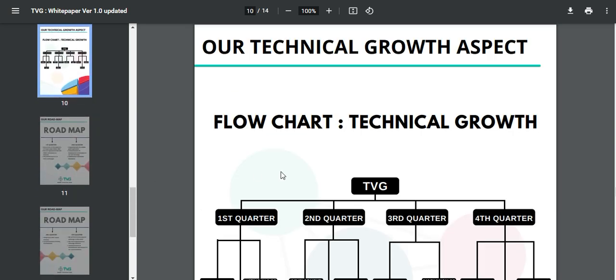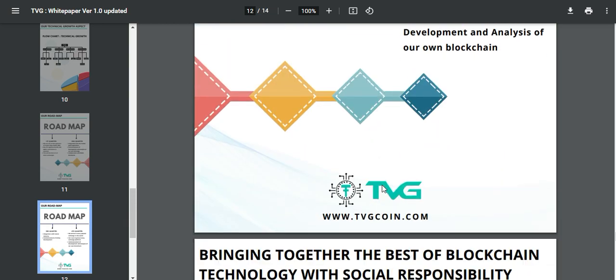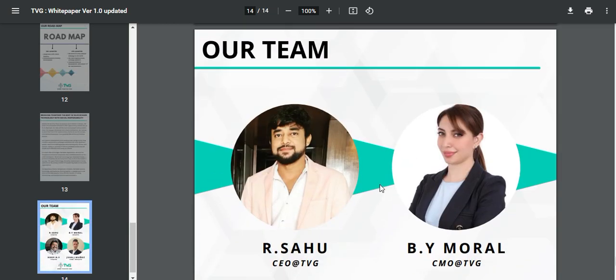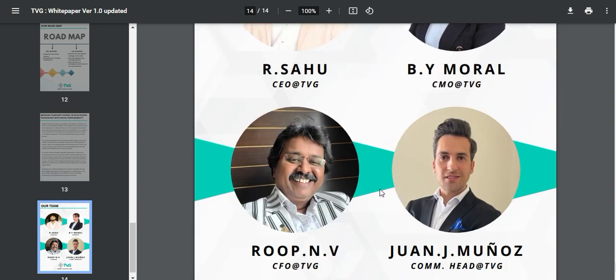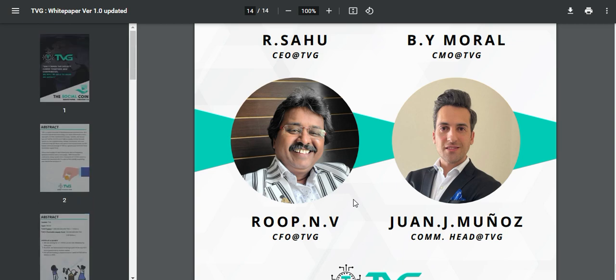Here is the roadmap — first quarter, second quarter, third quarter, fourth quarter, and so on. This is the team: CEO is Shahu, CMO is Modal, CFO is NV, and Johan is COMM. I think it is an experienced team.